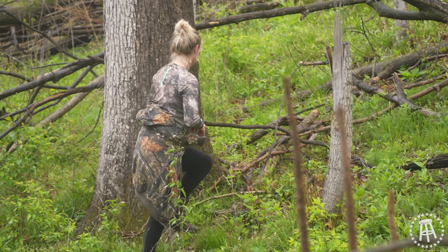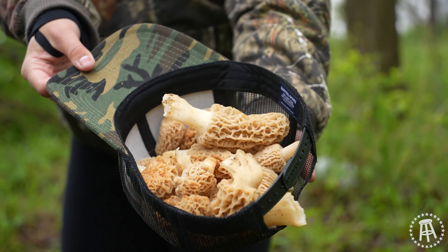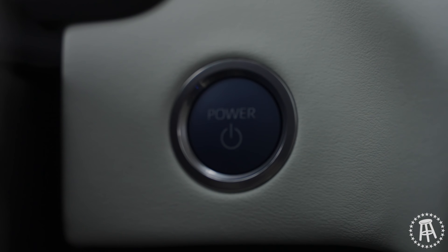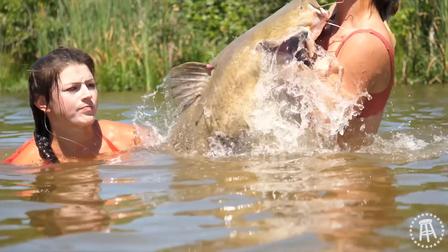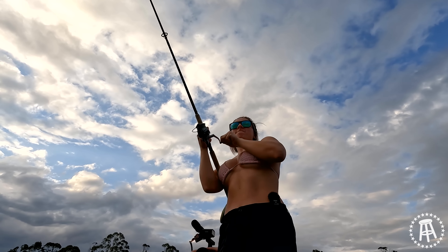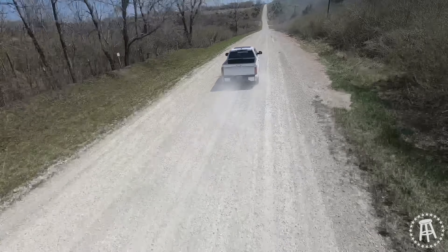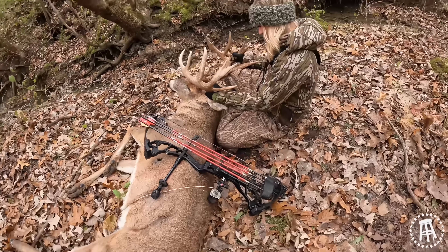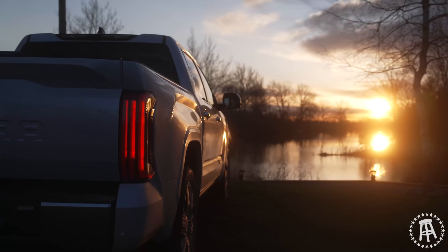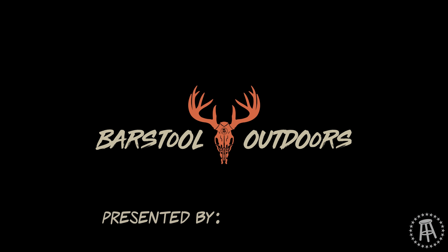We found the hatch! Oh my god! We hit the mother load! This is Barstool Outdoors, presented by the 2022 Toyota Tundra.